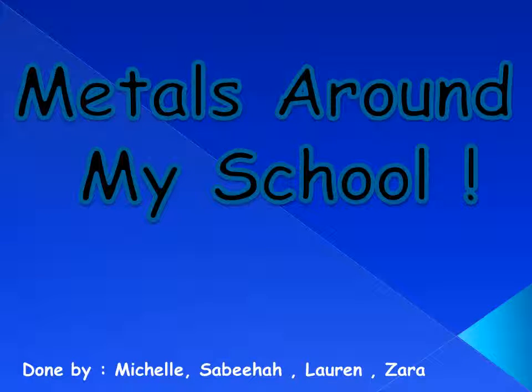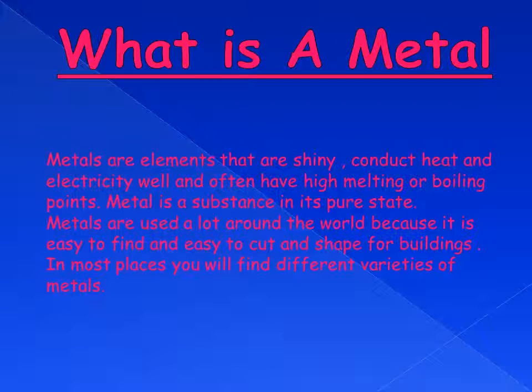Metals around my school. What is a metal? Metals are elements that are shiny, conduct heat and electricity well, and often have high melting or boiling points.